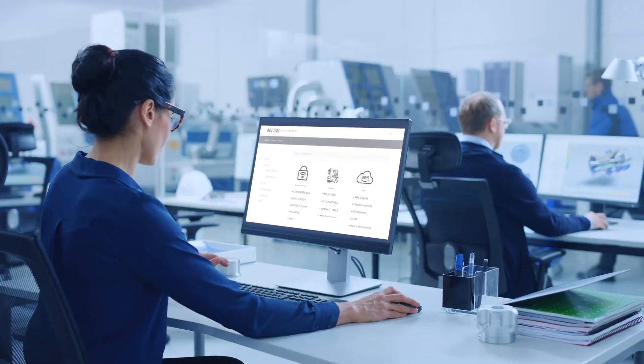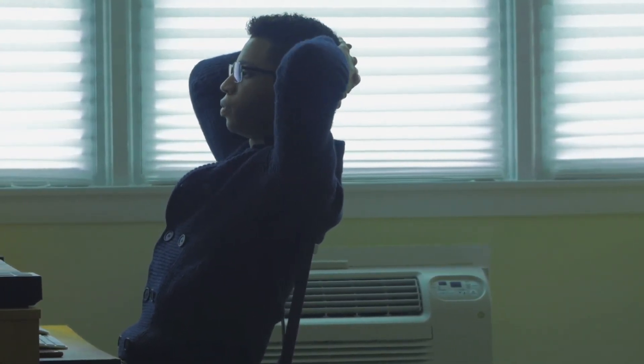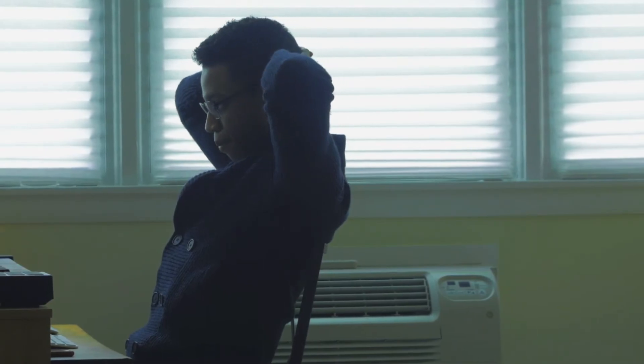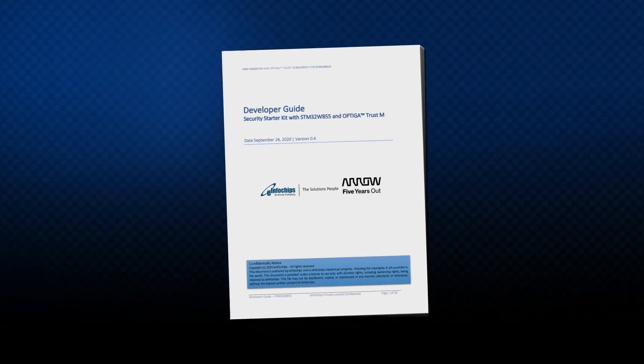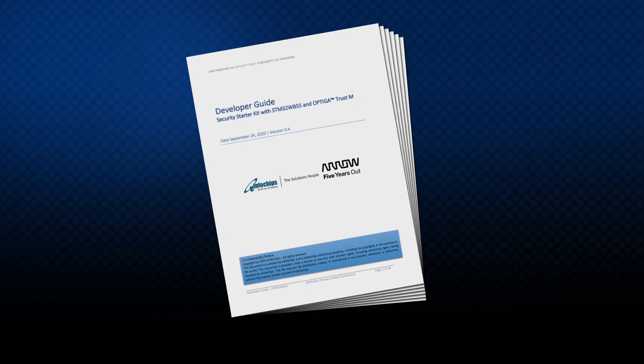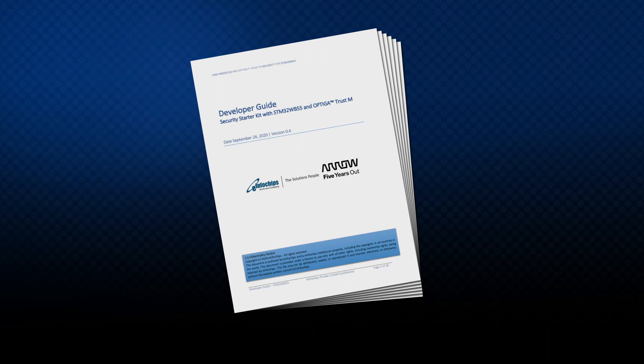That's a quick, high-level overview of what this tool can do for you. Simply put, if you're producing and deploying IoT devices, this puts all the security information you need to address right at your fingertips. We provide you with the developer's guide that outlines where everything is stored and how all the code is written, in case you want to implement it on your own. This also accelerates your time to market.